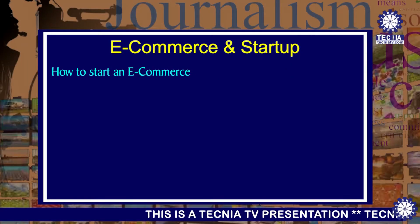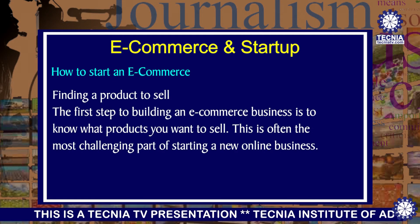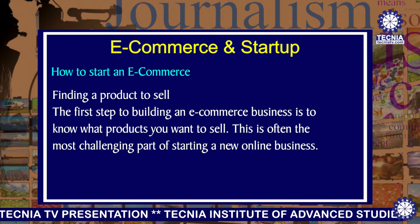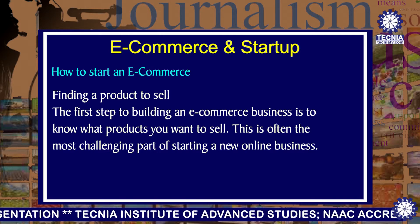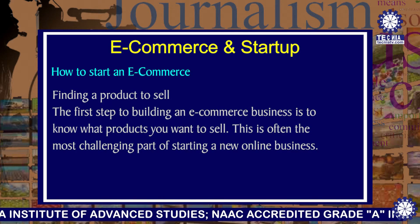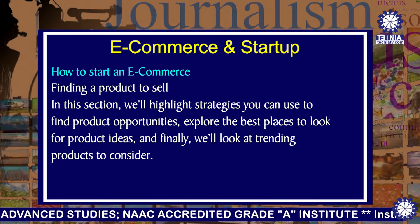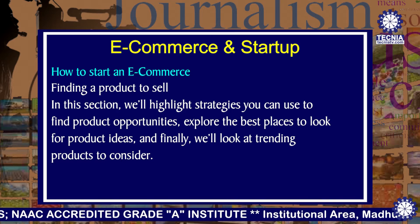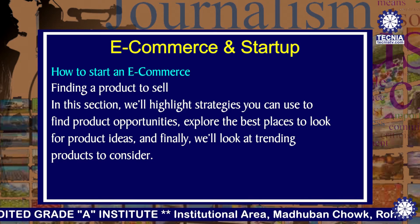How to start an e-commerce is a very important thing. The first step is finding a product to sell. The first step to begin an e-commerce business is to know what product you want to sell. This is often the most challenging part of starting a new online business. In this section, we'll highlight strategies you can use to find product opportunities and explore the best places to look for product ideas, and finally we'll look at trending products to consider.